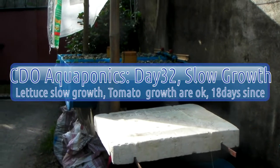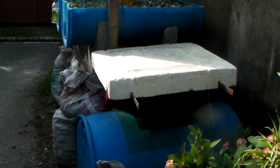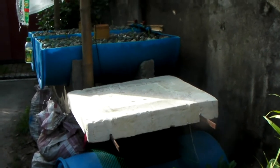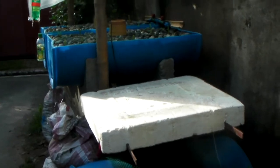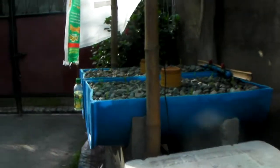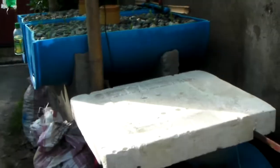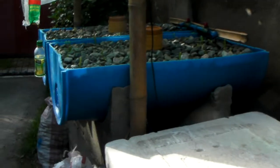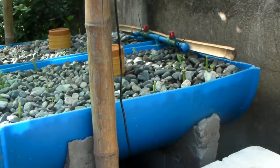Hello, good day. It's another day on aquaponics learning. Today is the 18th of September 2013. It's been about 32 days since I built the grow bed structure with hollow blocks, and 18 days since I first planted the lettuce.